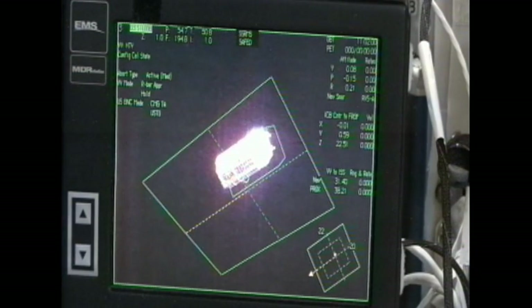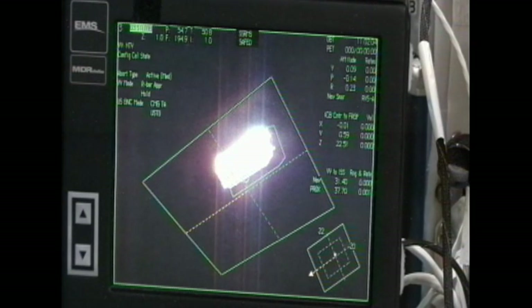It is at a hold point right now for about the next six and a half minutes. And once the go is given, that is when HTV will continue to close in to a point of about 10 meters, or 33 feet.